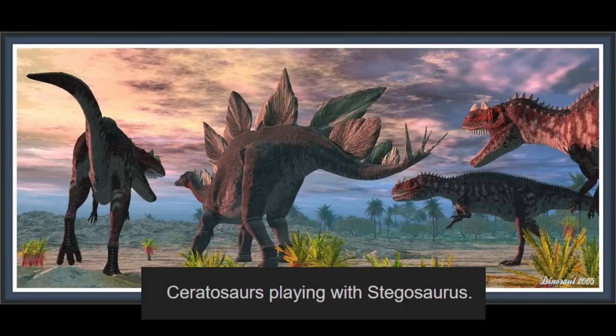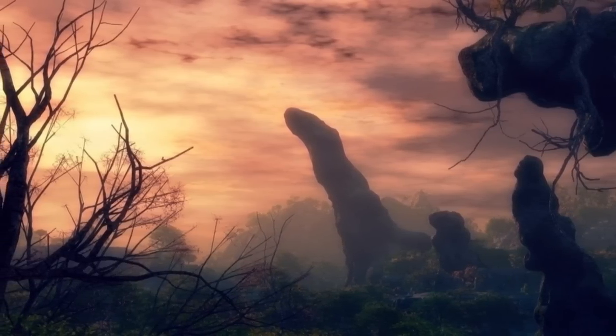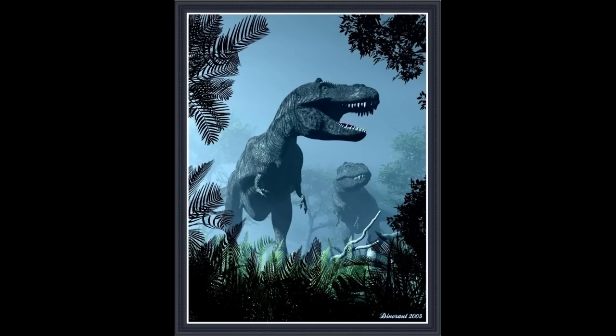On November 2, 2005, Dino Raul would make small-scaled history in the paleo community as he would post what could very well be one of, if not the first ever image of that T-Rex model that we would come to know and love — you know, the one we see everywhere. I know a lot of people don't seem to be too set on those designs, but honestly, I love them.